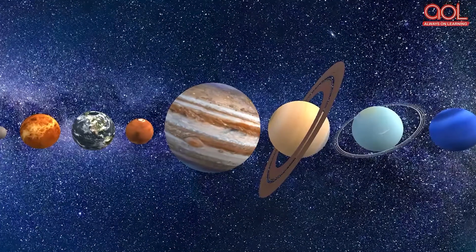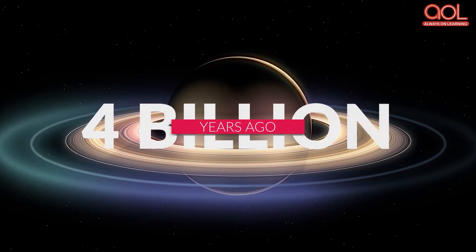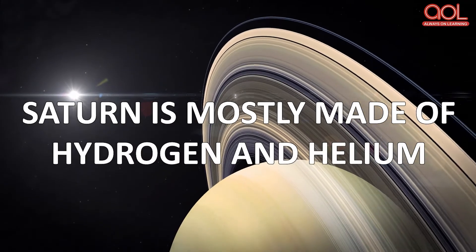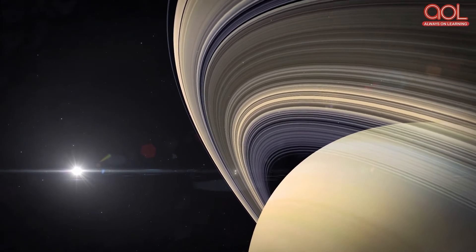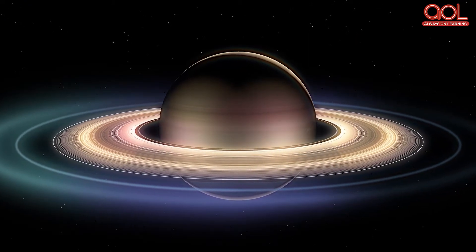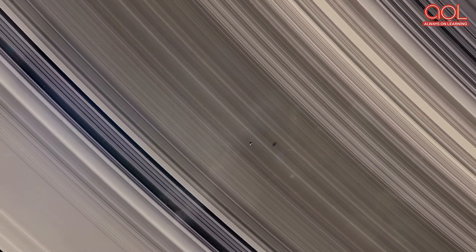Saturn formed together with the rest of the solar system about 4.5 billion years ago. About 4 billion years ago, Saturn settled into its current position in the outer solar system. Like Jupiter, Saturn is mostly made up of hydrogen and helium — the same two main components that make up the sun. Saturn's atmosphere is composed of roughly 96 percent hydrogen and 4 percent helium, with trace amounts of ammonia, acetylene, ethane, phosphine, and methane. It has a thickness of approximately 60 kilometers.